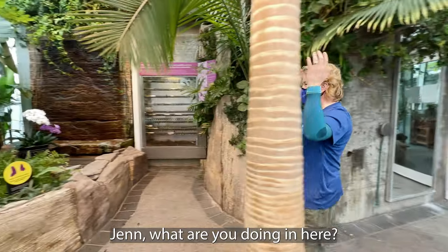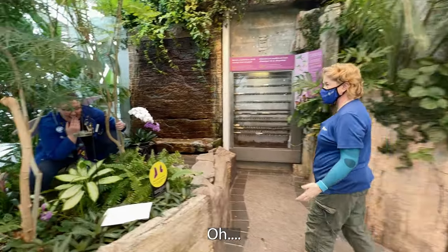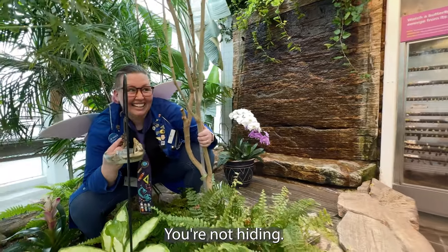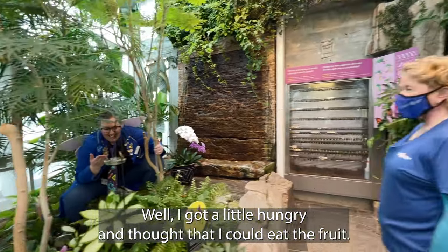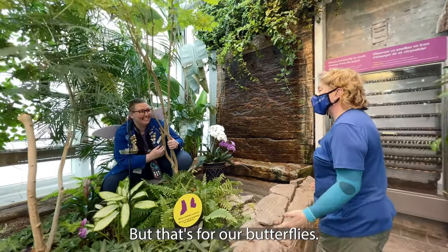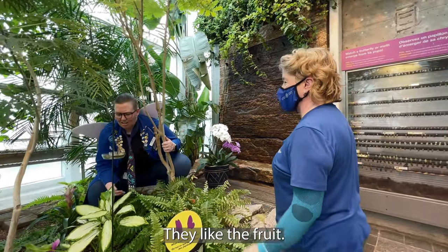Jen, what are you doing in here? I got a little hungry and thought that I could eat the fruit. But that's for our butterflies. They like the fruit.